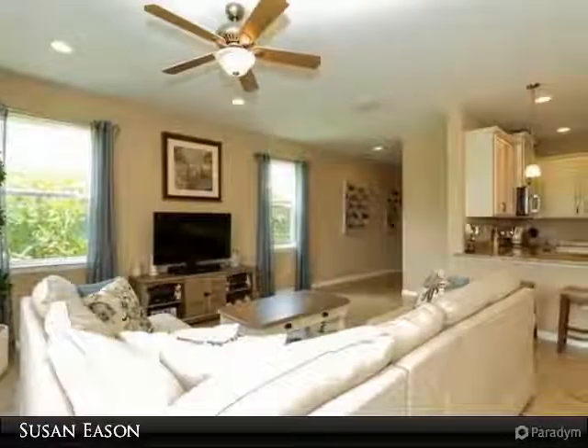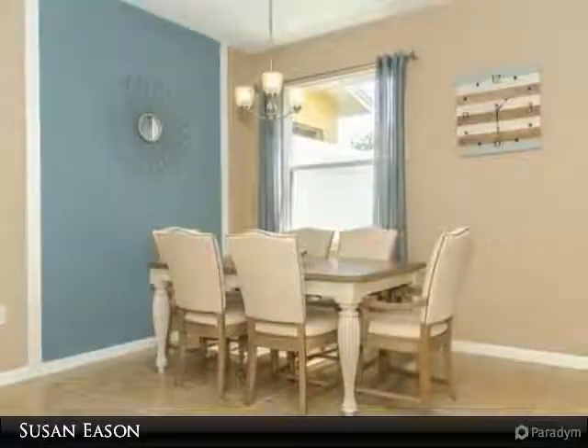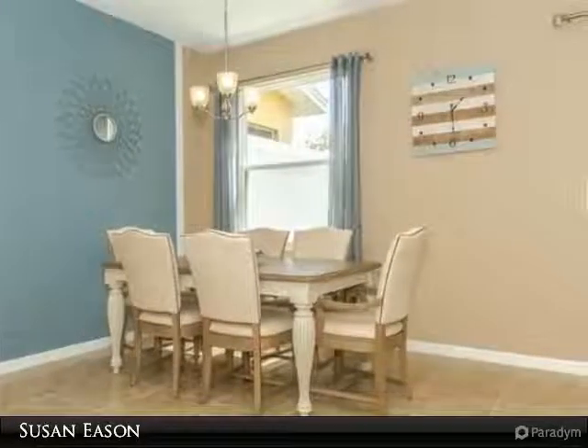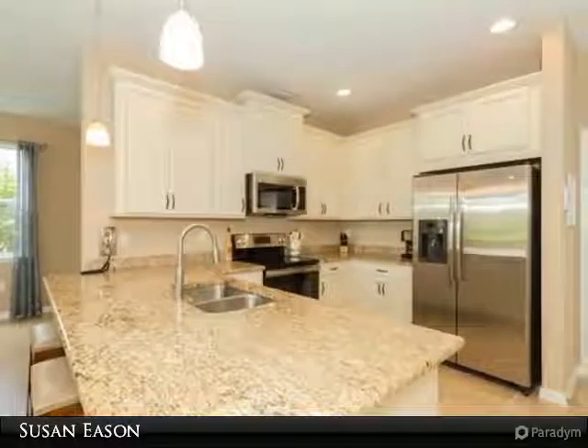This home has three bedrooms with a loft on the second floor as an additional family or playroom. Custom country-fringe 42-inch cabinets finished in a warm cream color, complemented with granite countertops. Tiled throughout the first floor.